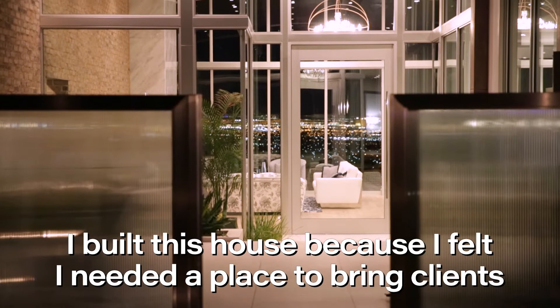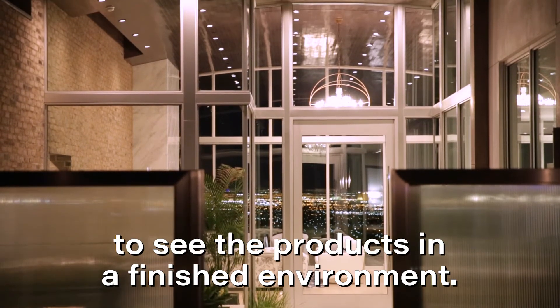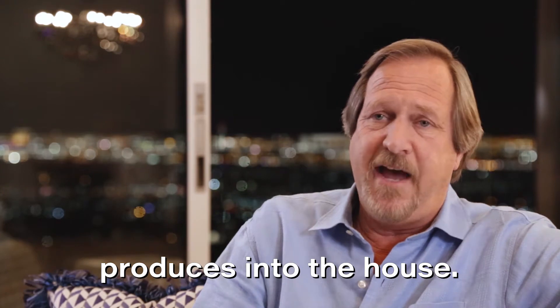I built this house because I felt I needed a place to bring clients to see the products in a finished environment. We tried to put some of everything that Western produces into the house.